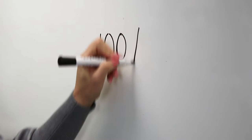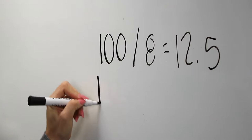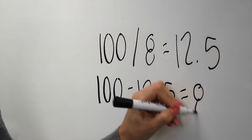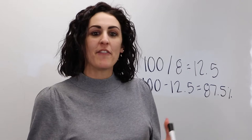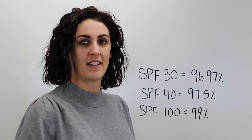Let's start with an SPF value that was popular in the 80s and 90s, SPF 8. 100 divided by 8 equals 12.5. 100 minus 12.5 equals 87.5%. An SPF 8 is only blocking 87.5% of damaging UVB rays. That's a lot of rays that are still managing to get through and into your skin. It's just not enough.